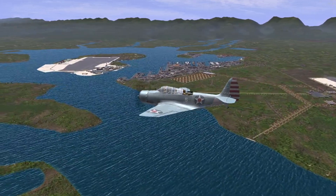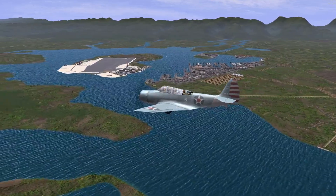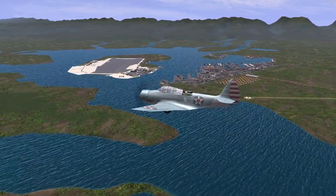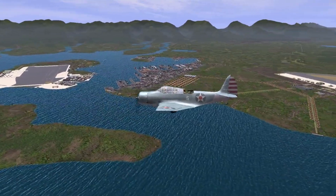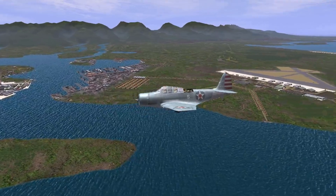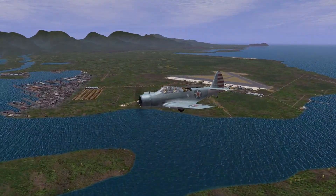With no need for the Devastator meanwhile, the remaining stock would be scrapped, and none would be preserved for posterity's sake. A replica made for the movie Midway from 2019 was donated to the USS Midway after the film and can be seen today, but all original examples still lay silently at the bottom of the Pacific.